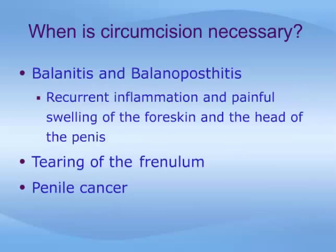Lack of hygiene, difficulty cleaning the head of the penis, and diabetes can lead to inflammation and painful swelling of the head and foreskin. This condition is called balanitis, or balanoposthitis.